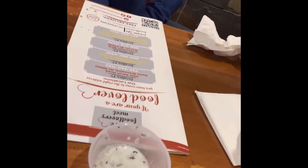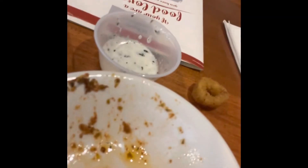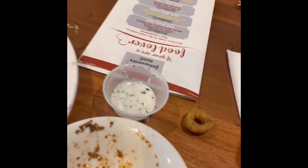Amazing! That's a tahini sauce. Loving every bite of this Kofte Kabab Sandwich.